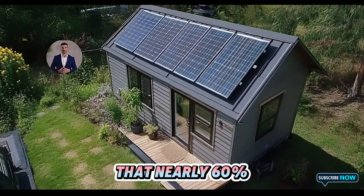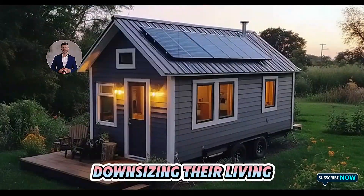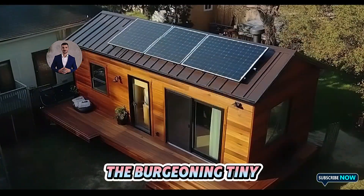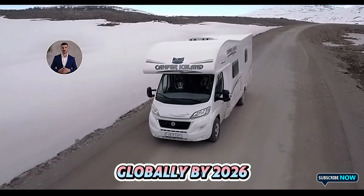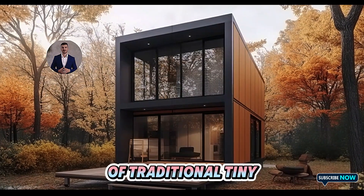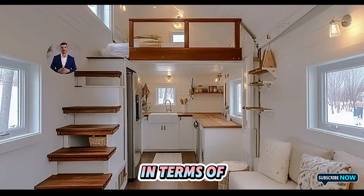Recent studies show that nearly 60% of Americans are interested in downsizing their living spaces. Tesla positions itself to capture a significant share of the burgeoning tiny house market, which is projected to reach $5.8 billion globally by 2026. Compared to the $50,000 to $80,000 price tag of traditional tiny houses, Tesla's offering is a clear disruptor in terms of affordability.